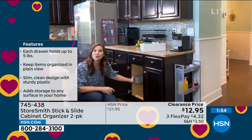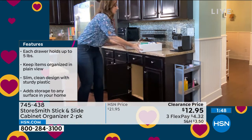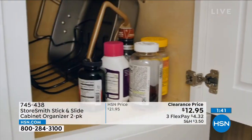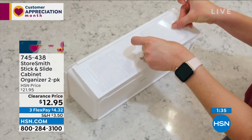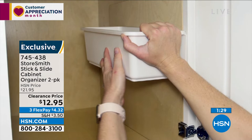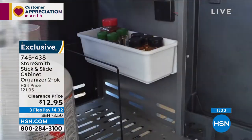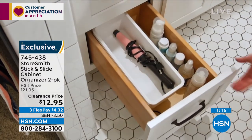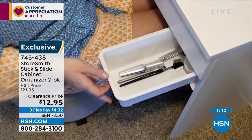Rebecca: Think about cupboards with mixing bowls or pans — you still have all that space up top. Turn it into a drawer system for spices, lids, cleaning supplies — brilliant for getting your cleaning supplies up off the floor. Also great for vitamins, makeup brushes. It's a true drawer system — you pull it out and everything is accessible. No more reaching all the way to the back; you grab it easily.